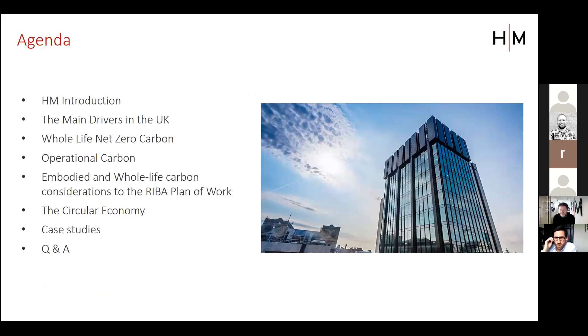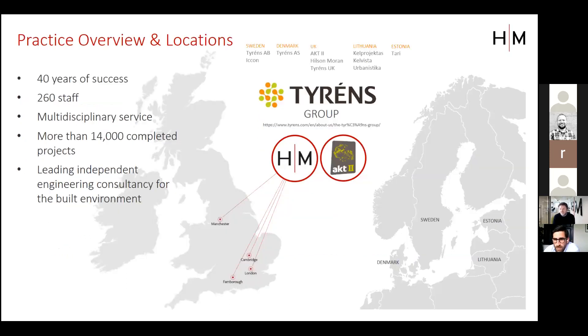In terms of the agenda, we'll first give you an overview of Hilson Moran and what we do as a practice. Then we'll cover what is driving net zero in the UK, before Mirko discusses the definition of whole life carbon. I'll briefly touch on the implications of operational carbon on the whole life approach, then Mirko will cover embodied carbon, whole life carbon considerations on the RIBA Plan of Work, and the circular economy. Finally, we'll have time for questions.